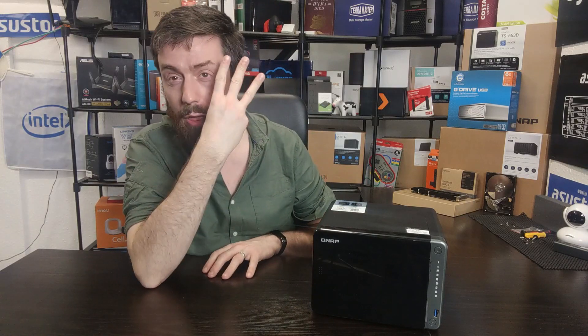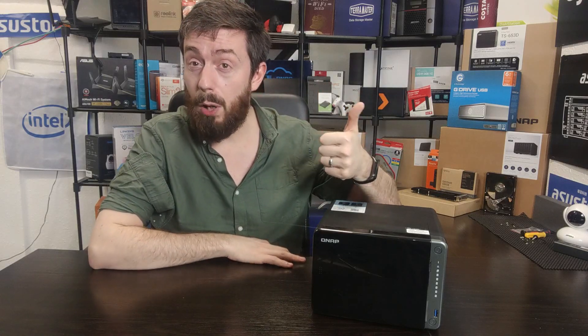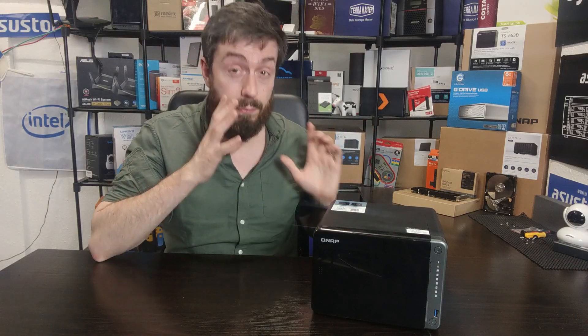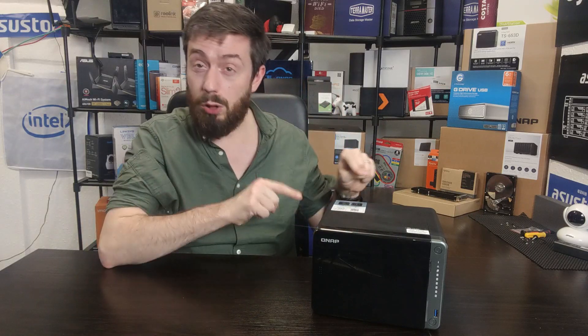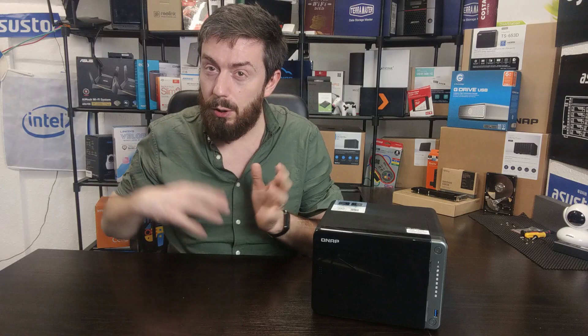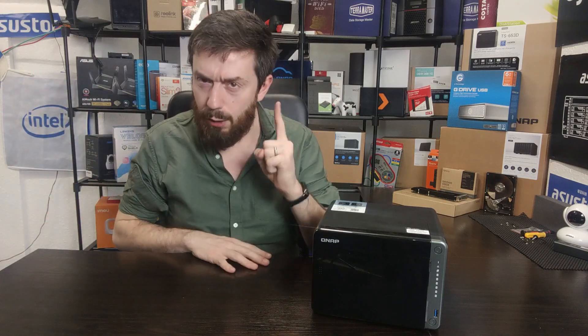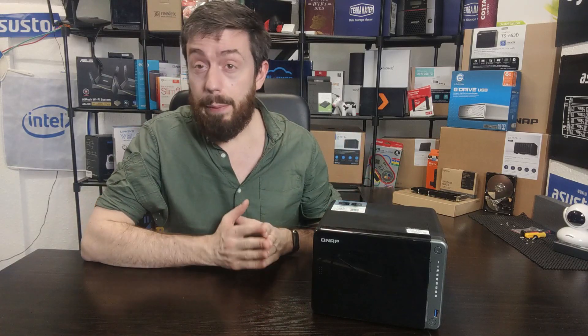So in today's video, for those of you on the fence about this device, we're going to cover three main areas. First: should you consider buying it, or is there a new version on the horizon? Second: is it still excellent value in 2021? And third: if you're not going to buy this, what should you buy? We'll stick within QNAP — we're not going to move to competitors in this series.